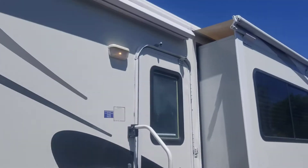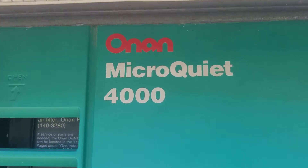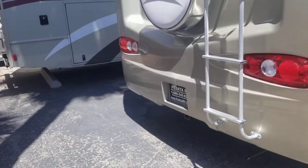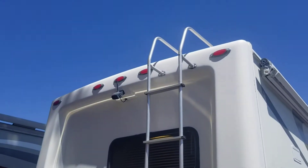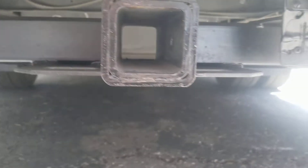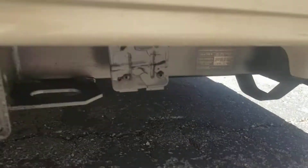The gold actually looks really good. Generator is a Onan Cummins 4000 — so plenty to run everything inside. Six-gallon water heater, and it does have a backup camera. And of course your hitch — it's hard to see but that's a 5,000 pound towing capacity.